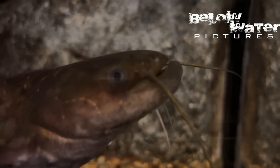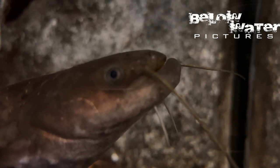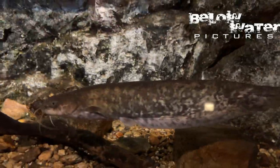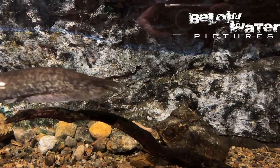This is the Lake Biwa Wels catfish, smaller than the giant European Wels and much more beautiful. It would actually make a great aquarium fish. This is a mid-sized one, around 30 centimeters or 12 inches. Next trip I will try to get this fish filmed underwater in its habitat.